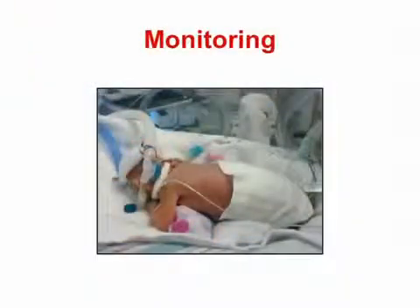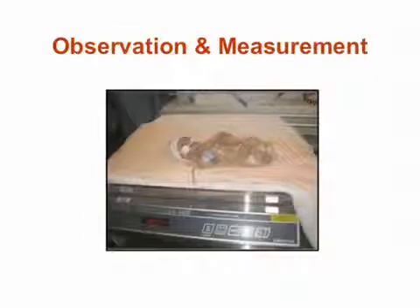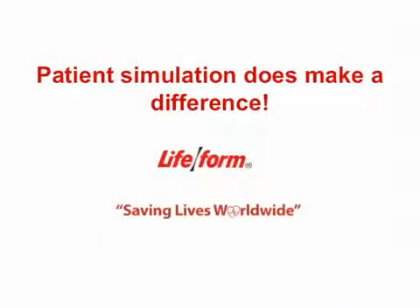Additional training options include monitoring. Various monitors, sensors, and electrodes may be attached and connected, just as they would on a real micropremie. Suctioning: practice suctioning nose, oral cavity, and stomach. Observation and measurement: observe and measure each part of the body, including height, weight, and circumference of the skull. Cleaning and diaper changing: practice cleaning, bathing, and diaper changing while the neonate is in the incubator. Patient simulation does make a difference. Put essential skills to practice by training on the micropremie simulator developed by NASCO.